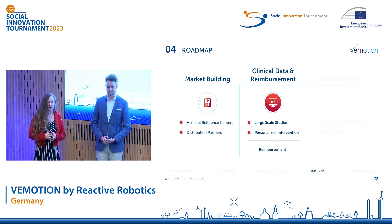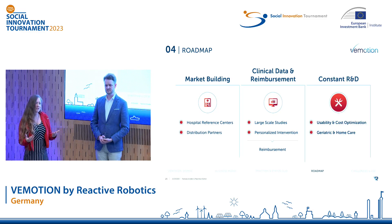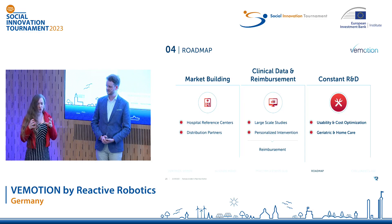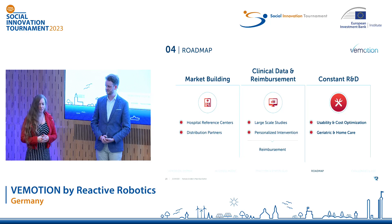Approach number three is constant innovation. We are redesigning our system to reduce costs and we're working on including the whole patient journey into our project — from intensive care through geriatrics and home care.